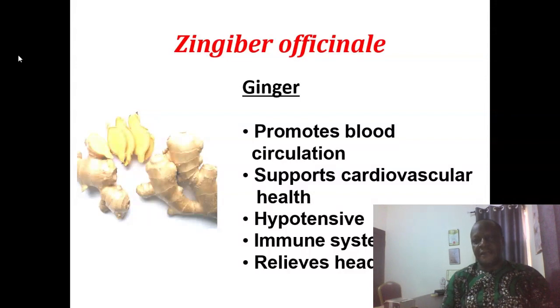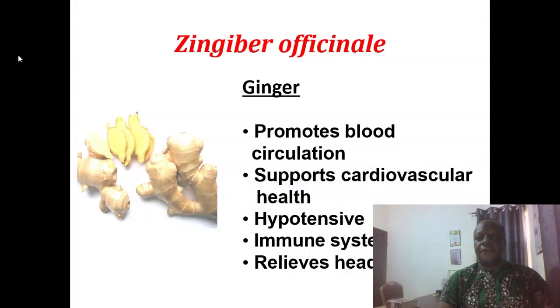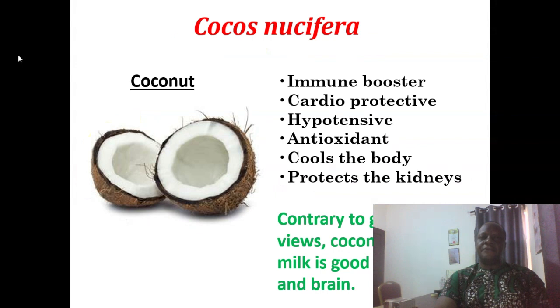Zingiber officinale is ginger. It promotes blood circulation and supports cardiovascular health. It's a wonderful hypotensive, meaning it can lower your blood pressure. It is an immune system enhancer and it relieves headache. All the herbs and foods we are mentioning are not supposed to be taken all together at the same time. Your naturopath, your licensed medical herbalist, or your doctor can guide you. Nutritionally minded practitioners can guide you.